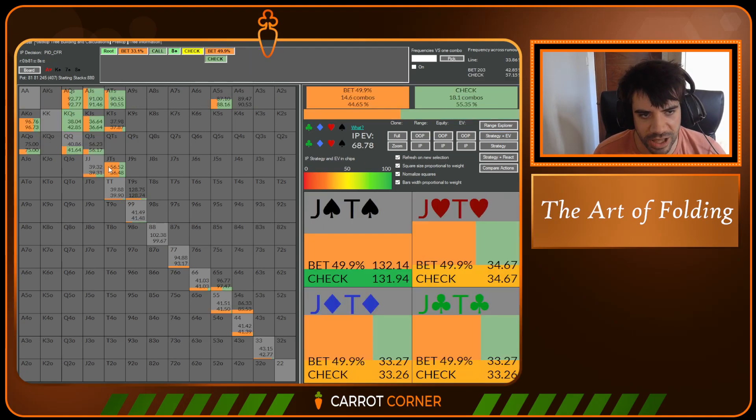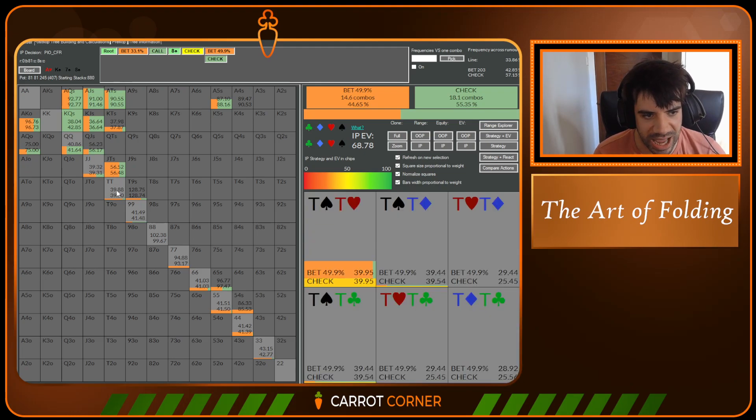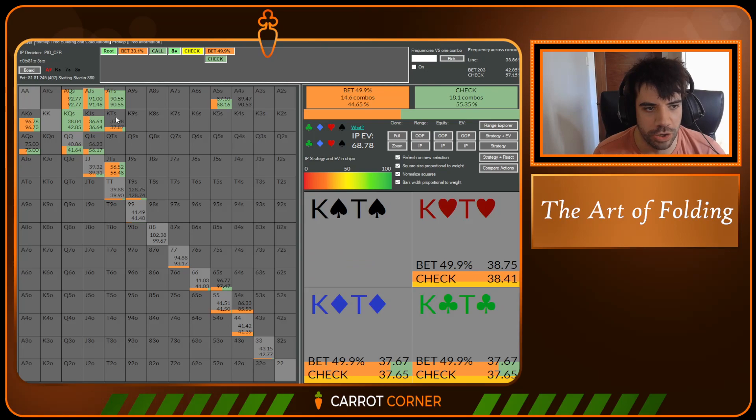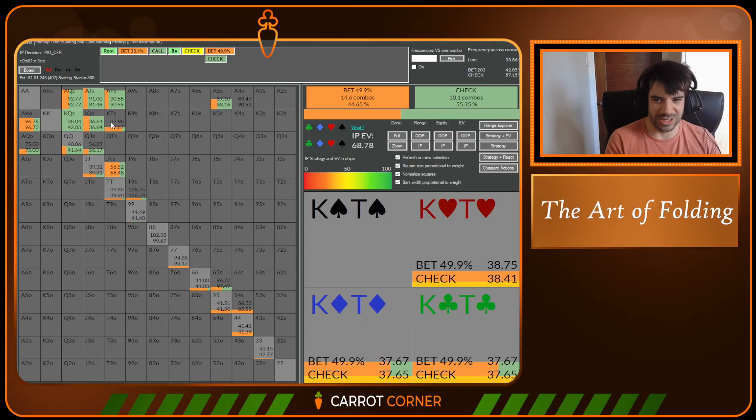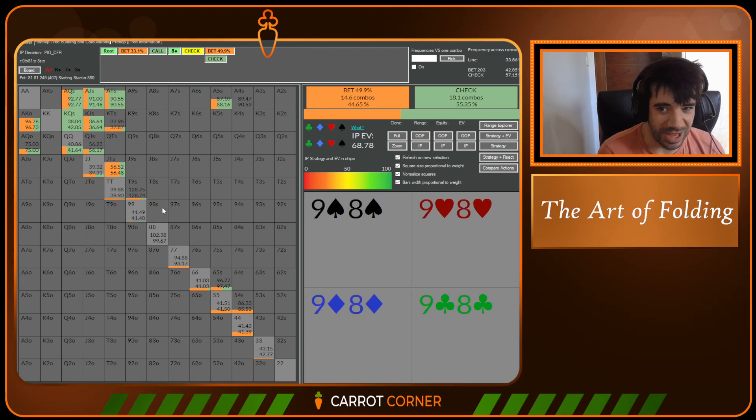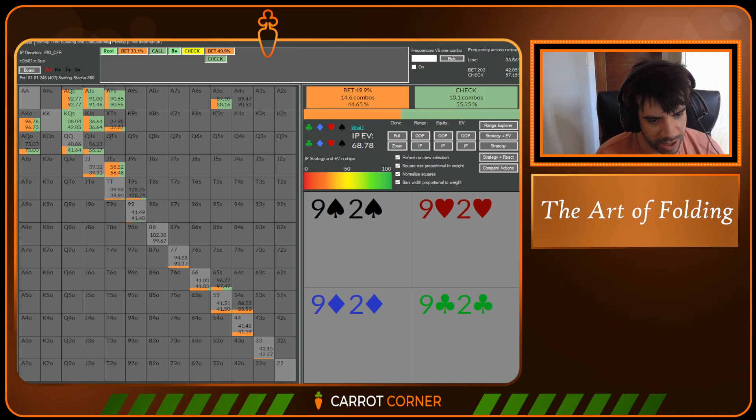Because we look at their strategy, we think they're going to under-bluff this spot so heavily. They're going to miss the bet frequency they need with jacks, 10s, nines with a spade, Jack-10, and those weird kamikaze bets with King-10 — because the solver's so clever it can do what it wants. Humans aren't doing that. I don't think even a strong reg understands that King-10 of hearts is a bet here. Solver is insane. Given that humans are not insane and not completely off their faces on GTO drugs, they're not going to do that — and therefore this fold is actually going to be very good.